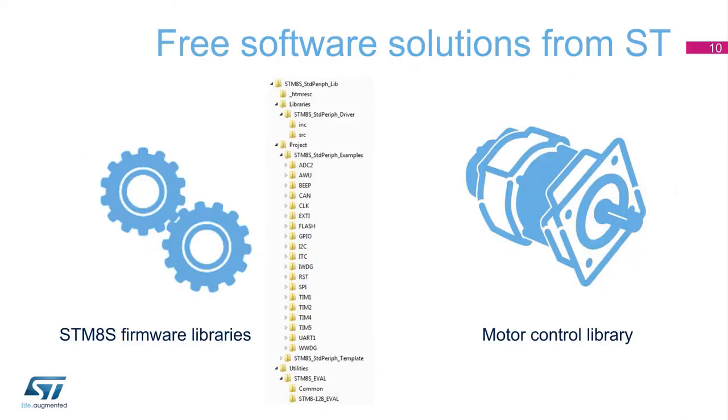In addition to our free motor control library, a full range of firmware is available for free download from ST's website. For example, developers in satellite dish applications have access to our dedicated solution for LNB head control, and they can download and integrate it in their application code with our support.